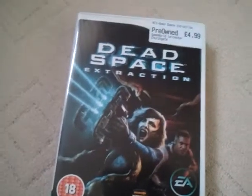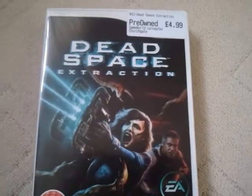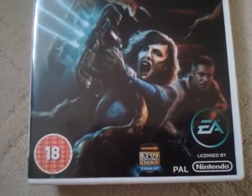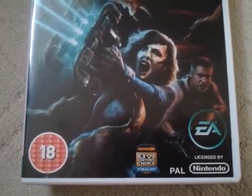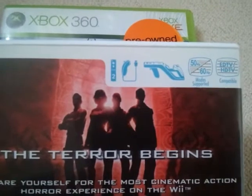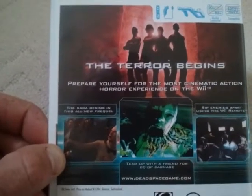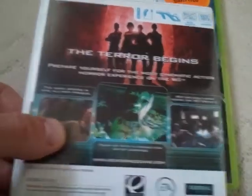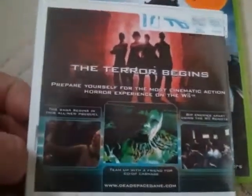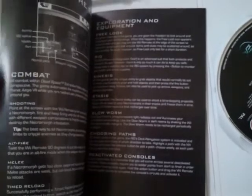Next is a Nintendo Wii game — Dead Space Extraction. Age rated 18, and this was developed by EA. It got an E3 2009 Editor's Choice Finalist on the GameSpot website. This was £4.99. You can team up with a friend for co-op carnage and whip enemies apart using the Wii remote. And this is a prequel, so it says on the sleeve. There's the health and safety booklet and instructions, all in black and white.